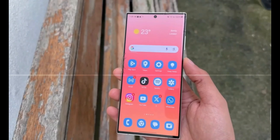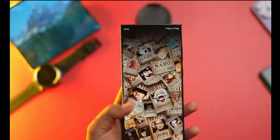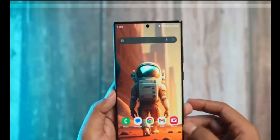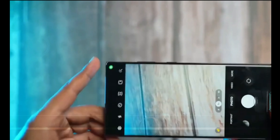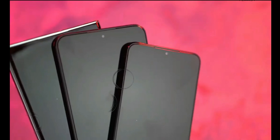Sleeker Titanium Frame: Samsung is rumored to replace the aluminum frame of the S23 Ultra with a premium titanium frame. Titanium offers increased durability while maintaining a luxurious feel. This upgrade will not only enhance the device's sturdiness, but also give it a polished, high-end look.